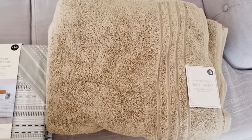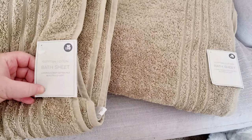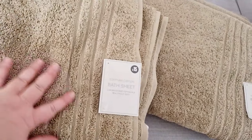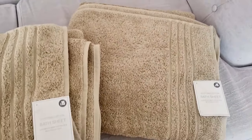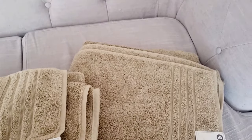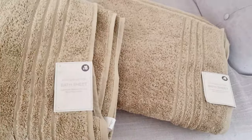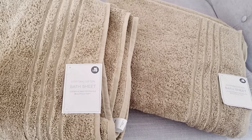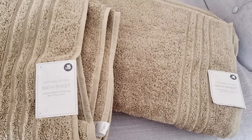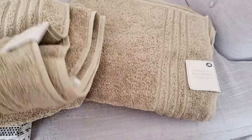At Matalan at the moment they've got certain towels on sale, including these Egyptian cotton bath sheets. They're meant to be £15 but they were £12, which I think is a really good price for Egyptian cotton. They are so soft — the nicest towels. I got two bath sheets for £12 each, so £24 instead of £30. My washing machine has been gone for two weeks so I've got about six towels in boxes needing washed, but once it's all sorted we'll have lovely fresh Egyptian cotton towels.